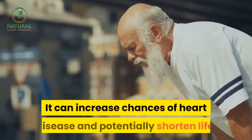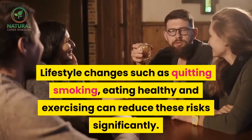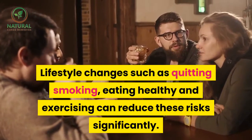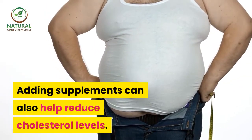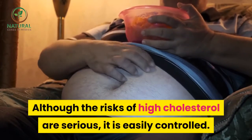High cholesterol is a condition that affects many people throughout the world. It can increase chances of heart disease and potentially shorten life. Lifestyle changes such as quitting smoking, eating healthy, and exercising can reduce these risks significantly. Adding supplements can also help reduce cholesterol levels. Although the risks of high cholesterol are serious, it is easily controlled.